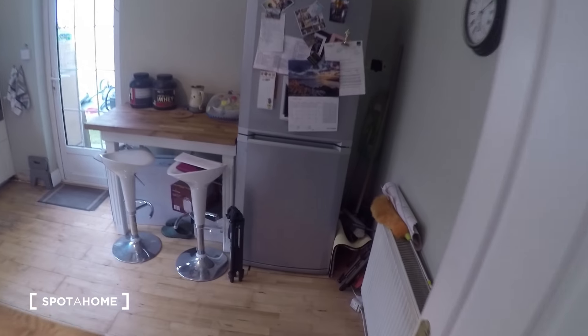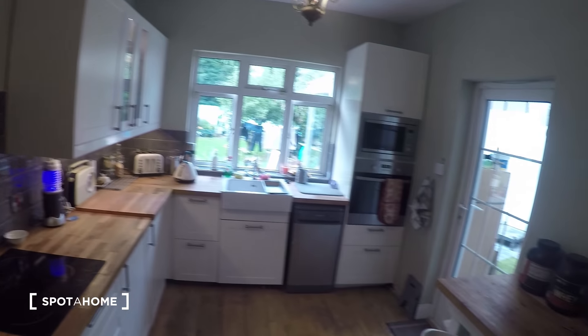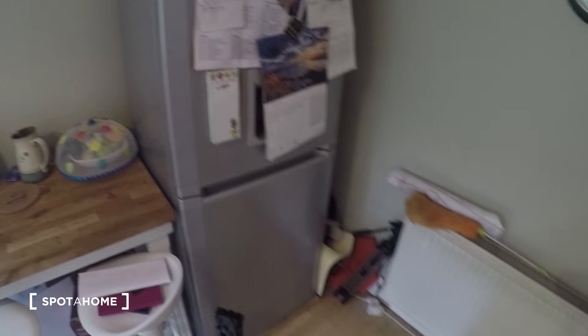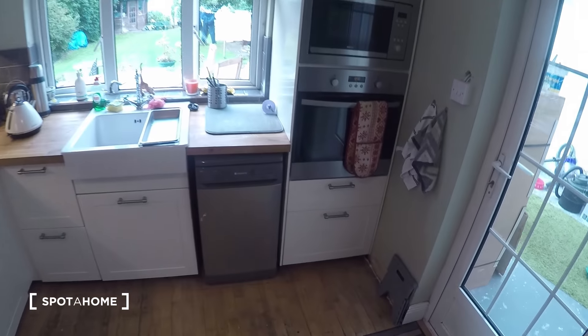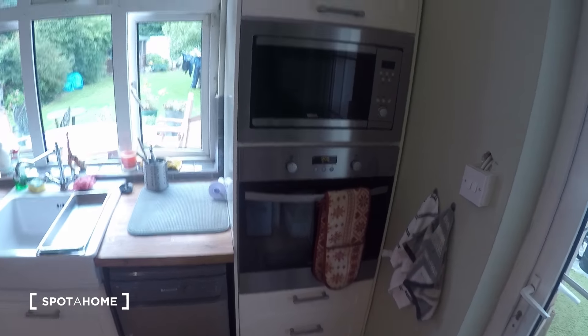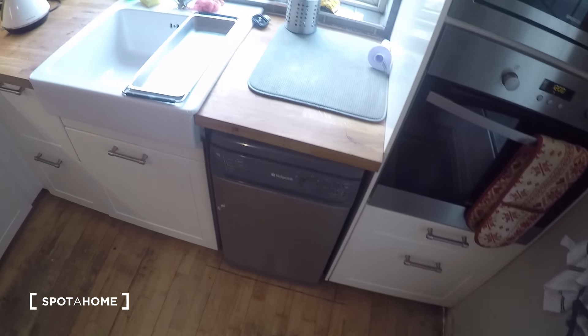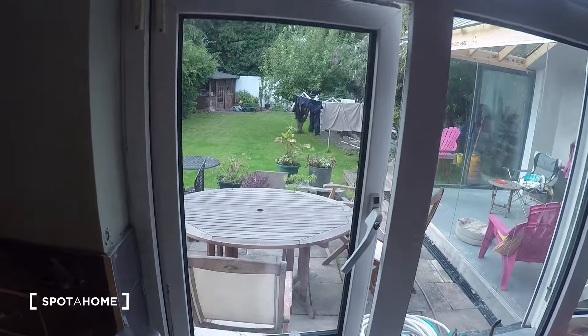Over here is the kitchen. In the kitchen you've got the fridge right here, the kitchen table, the oven, stove, microwave, and you also have a dishwasher.